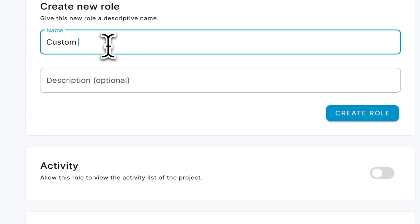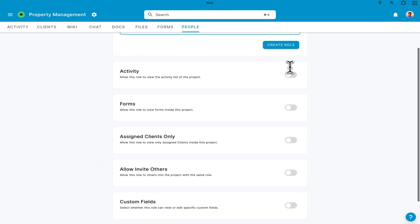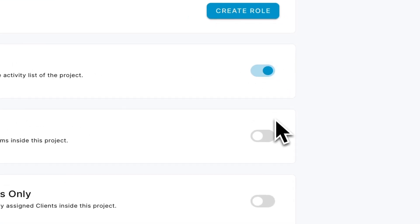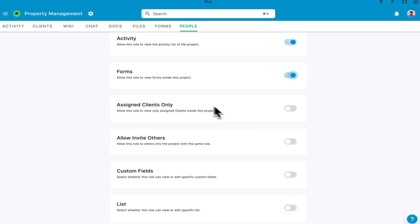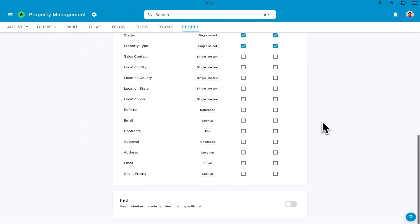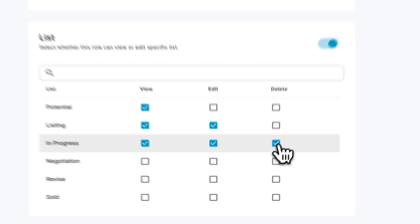Here's one of my favorite features — Blue's custom user roles. This allows you to customize roles down to the T. Want to control who can invite members, view specific activity feeds, or access unassigned projects? No problem! You can even drill down into the individual data fields and lists, toggling permissions on and off one by one.